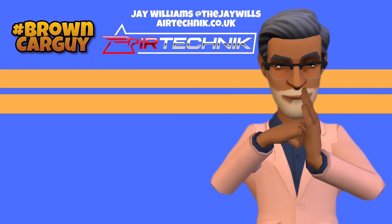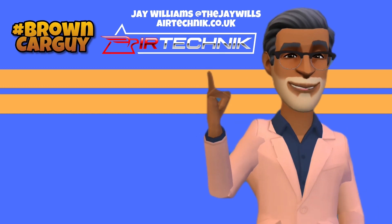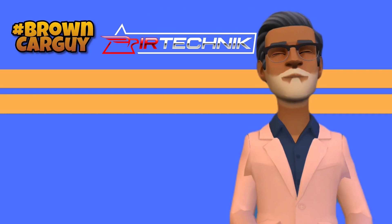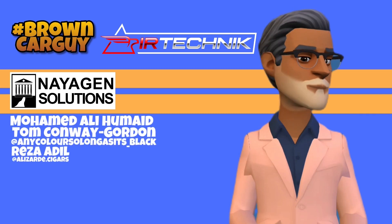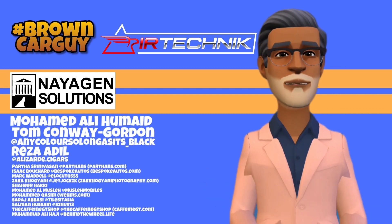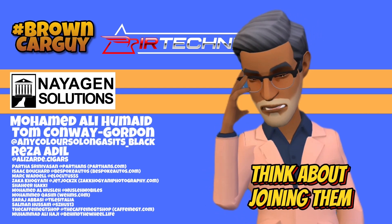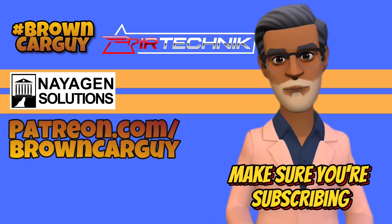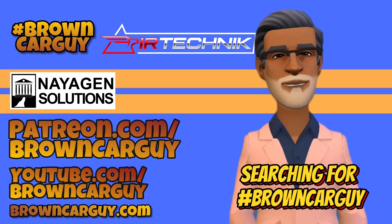A big shout out and thanks to Jay Williams over at Air Technic, who are top tier sponsors of Brown Car Guy. Check them out at AirTechnic.co.uk for exhausts, brakes, suspension, and body kits. Plus our other major sponsor, Neogen Solutions. Much appreciation also to tier 4 sponsors Muhammad Ali Humade, Tom Conway Gordon, and Reza Adeel, and of course all the other guys supporting on Patreon. Think about joining them over at Patreon.com/BrownCarGuy. If you can't, don't worry — just make sure you're subscribing to the YouTube channel and website, and follow on social media by searching for Brown Car Guy.